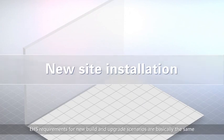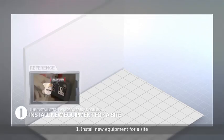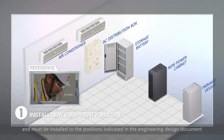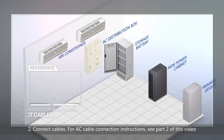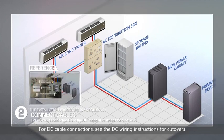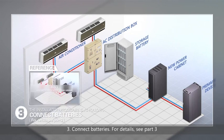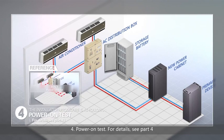EHS requirements for new build and upgrade scenarios are basically the same. The installation procedure is as follows: 1. Install new equipment for a site — in the new build scenario, all equipment is new and must be installed to the positions indicated in the engineering design document. 2. Connect cables — for AC cable connection instructions, see Part 2 of this video; for DC cable connections, see the DC wiring instructions for cut overs. 3. Connect the batteries — for details, see Part 3. 4. Power on test — for details, see Part 4.